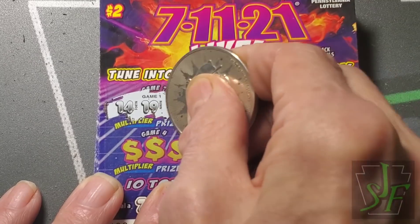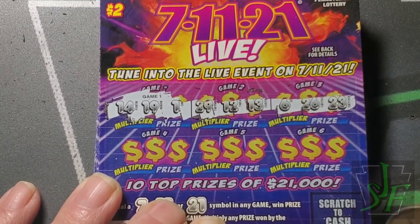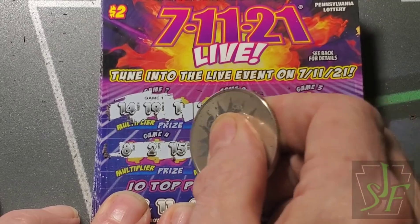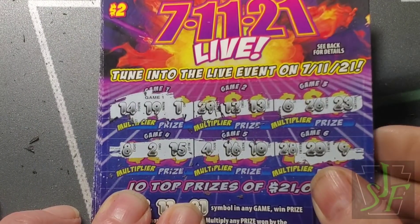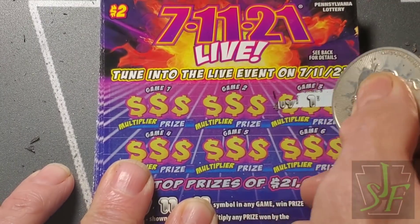Now 7, 11, and 21 — that's all we gotta find. There is nothing else. If we find one of those, then the multiplier comes into play. Nothing on this one, but we've got 49 more to go.